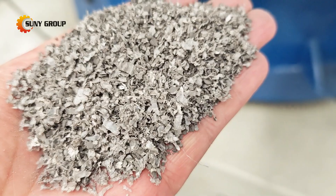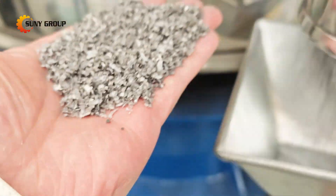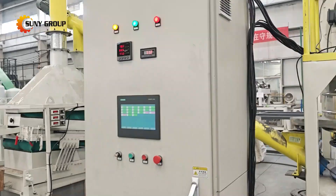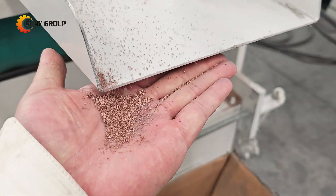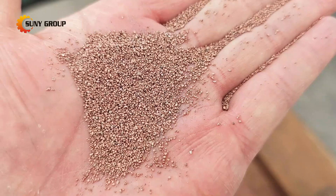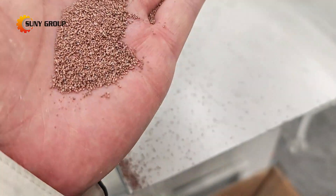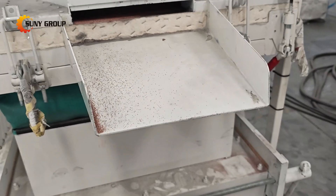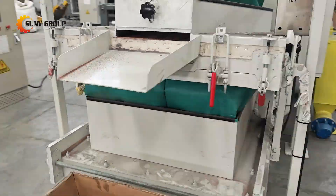Stay tuned for more insights on the full solar panel recycling line, and don't hesitate to reach out for more details on how our solutions can meet your needs. We will see you in the next video.